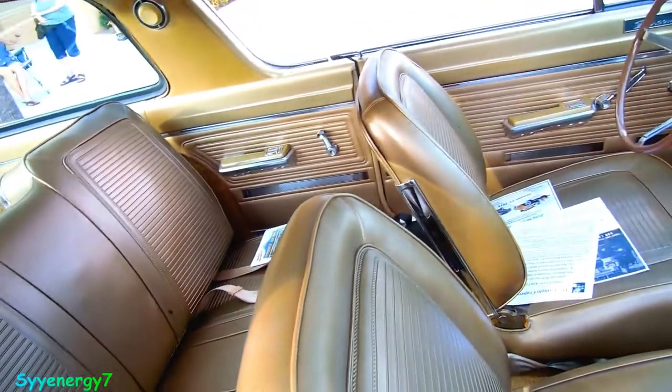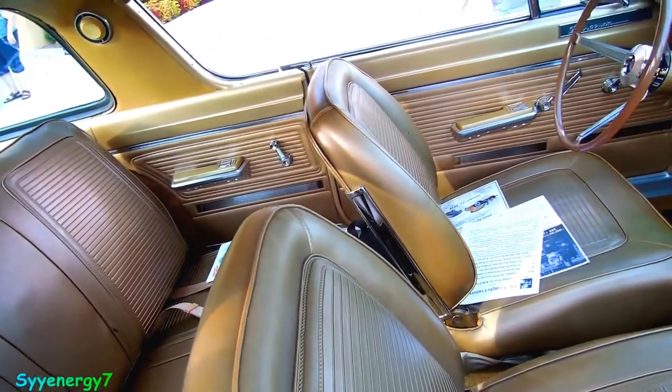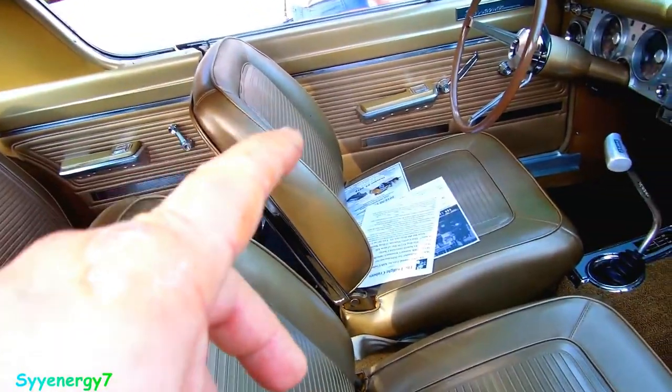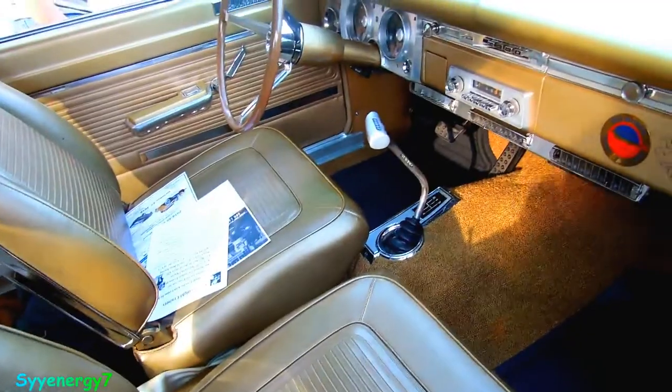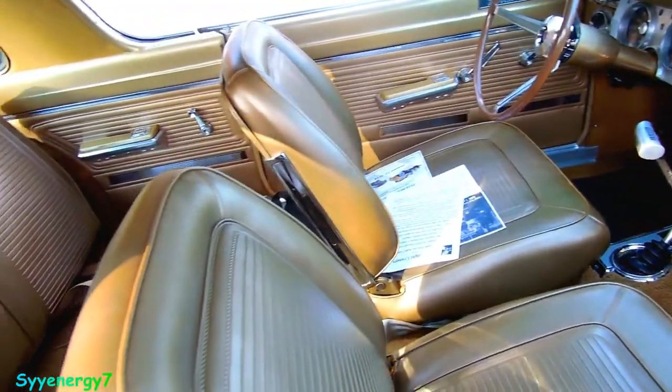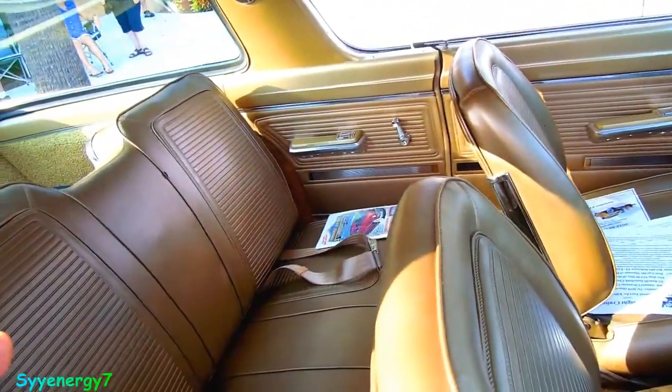You've got ashtrays everywhere — that's cool, that's what you need. A lot of smokers, man. This is back in the day when they started smoking weed. They had one in here, one in here, and one up there. I don't smoke any weed, but if you did, this is the car you want — you've got all kinds of places to put it.